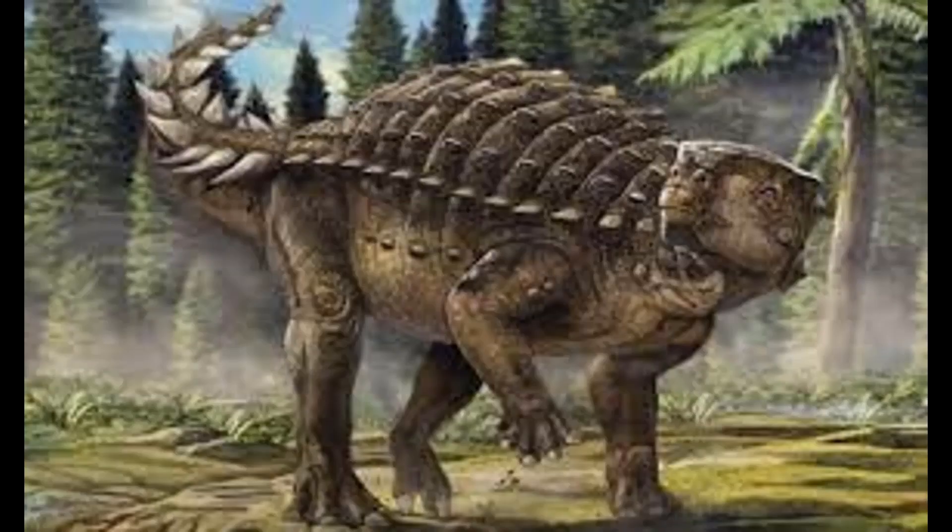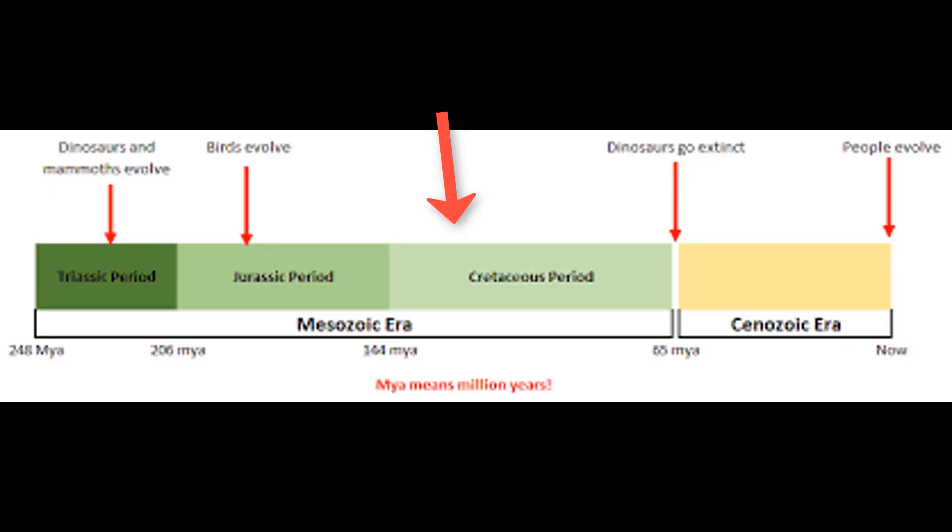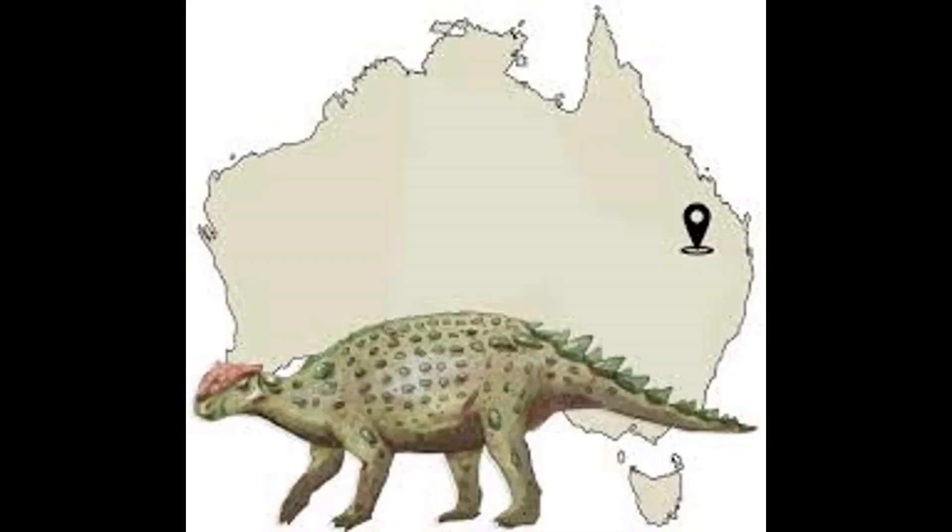It's a genus of small herbivorous ankylosaurian that lived during the early Cretaceous period, from 119 to 130 million years ago. It was discovered in 1964 near Minmi Crossing in Queensland, and was the first ankylosaur known from the southern hemisphere.